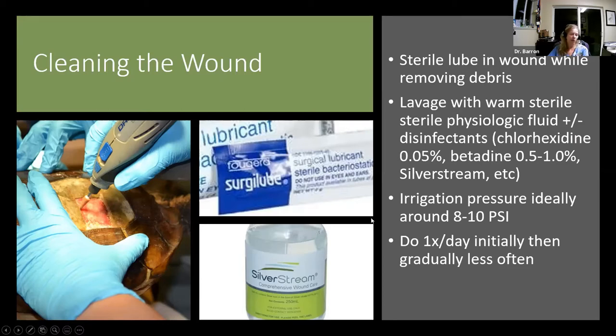One thing that has been shown to help is to use good irrigation pressure — ideally somewhere around 8 to 10 psi. Initially we're doing that about once a day, and then gradually less often as epithelial cells begin to migrate across the wound. We're trying to protect those young, new migrating cells.